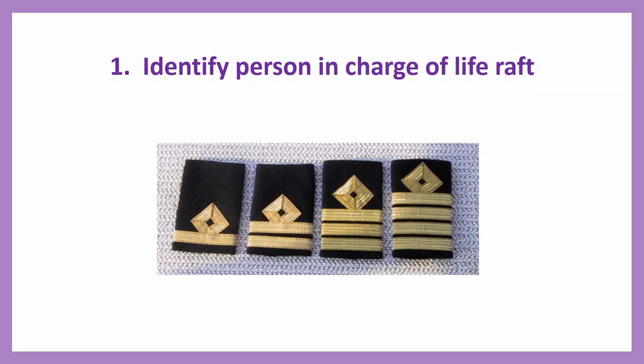Number one: Identify the person in charge of the life raft — you should know who is in charge. One of the deck officers — third officer, second officer, chief officer, or master — or anybody holding a PSCRB certificate may take charge of the life raft or lifeboat. First, identify who is the person in charge of the craft you are in.